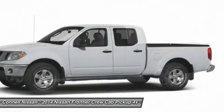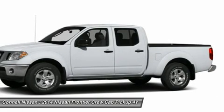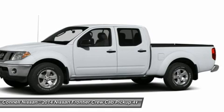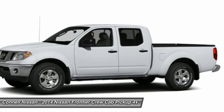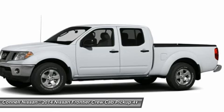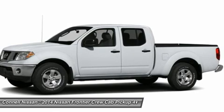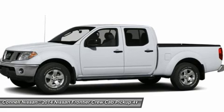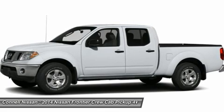Handle any terrain with ease thanks to this grippy 4WD. Whether you're on slick pavement or exploring the back country, you'll be able to do it with confidence. Beautiful color combination with Super Black exterior over Steel interior, making this the one to own. More information about the 2014 Nissan Frontier: